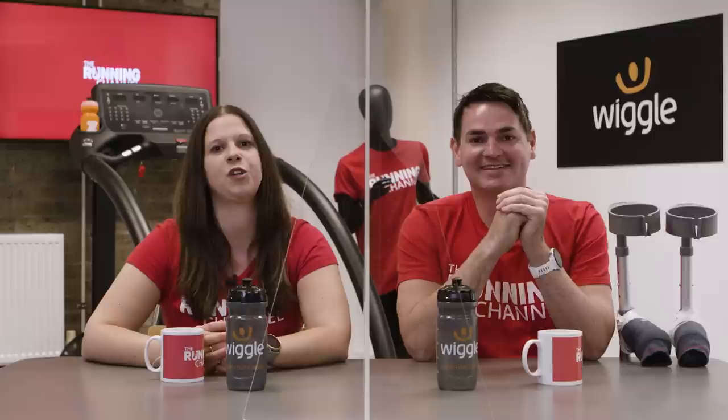Pedro Bordalo emailed in to ask about becoming an Olympian — what are the most important aspects of the process? Over to The Running Channel's resident Olympian, Andy Baddeley. First up is patience — it took me a long time to go from starting running at 10 or 11, right the way up to my peak mileage of close to 100 miles a week in my mid-20s. Add to that luck, which is vital — everybody at the very highest level is working incredibly hard, so luck does play a part. And finally, you need to be single-minded, block out all the noise from social media and the internet, focus on what you're doing, believe in it, and just get on with it.